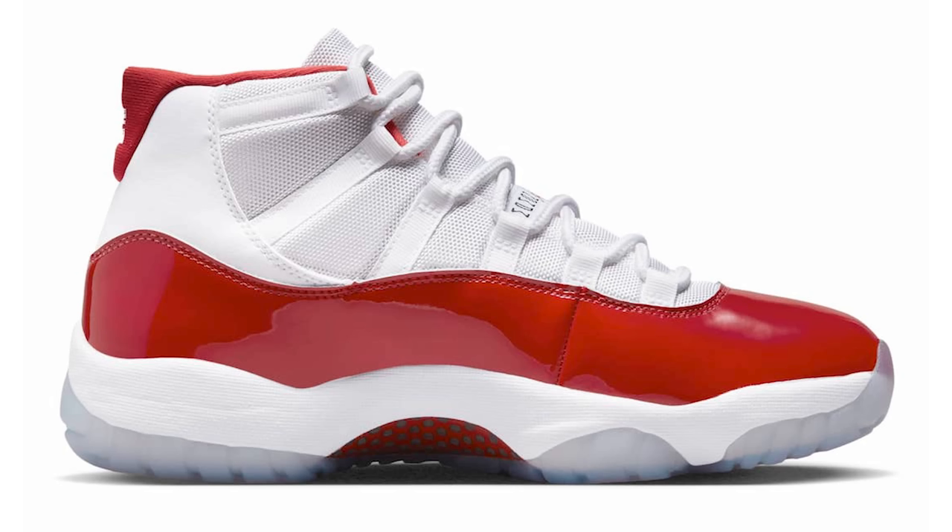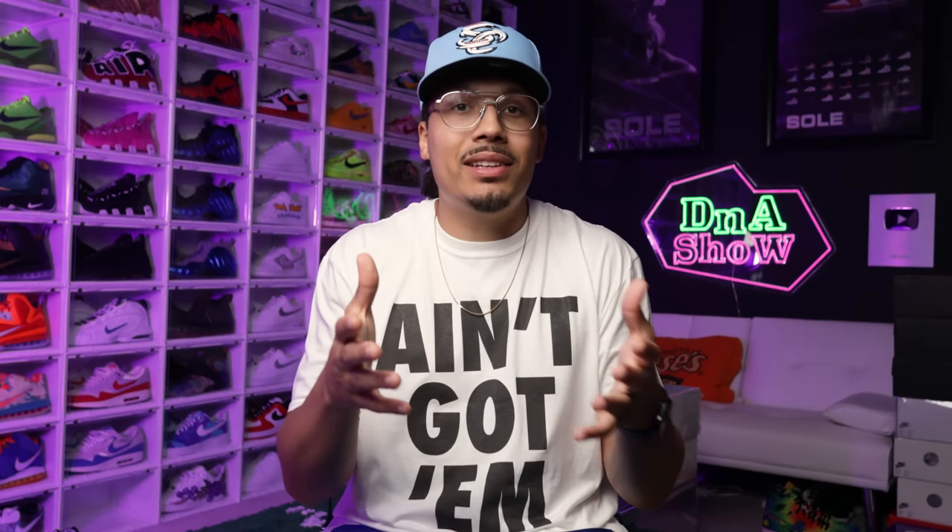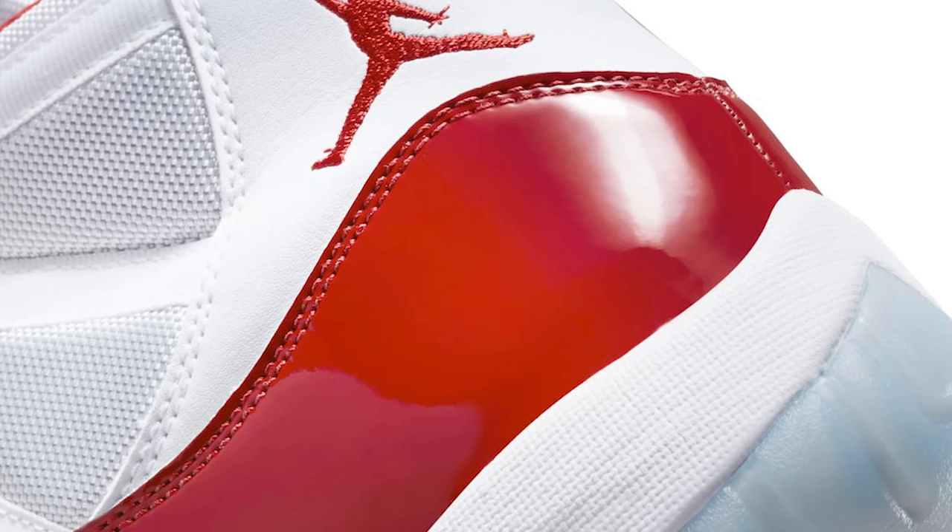Would it look better with a white sock liner — clean with all white on the upper and then the red cherry clean at the bottom — or would a black sock liner have been better? I think I might just be biased because I love the Cherry 11 Low so much and that one had a white sock liner, so seeing the red on the upper is throwing me off. But it's a preference thing and I don't have control over the design.